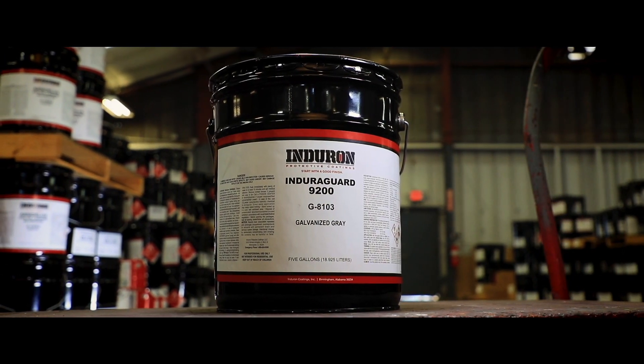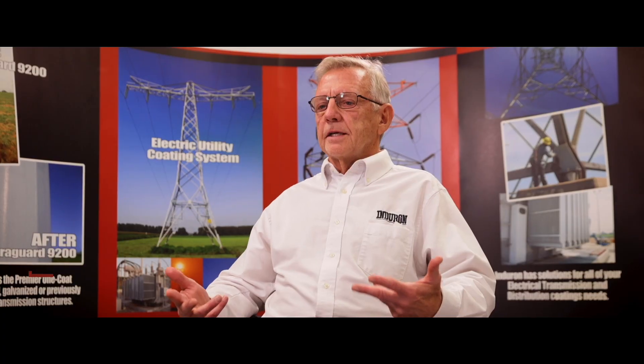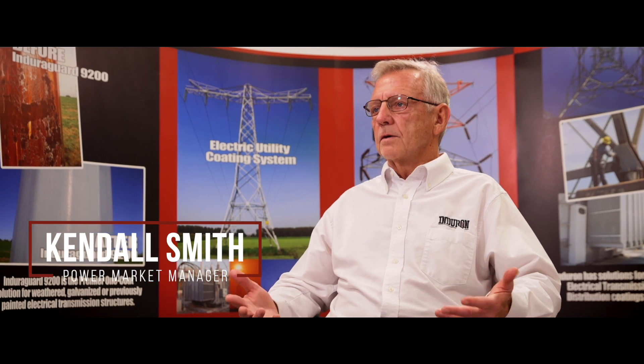The reason that 9200 is a good fit to get this many towers done is quite simple. T&D coatings in general, especially aged lattice towers, is a very unique coating situation.